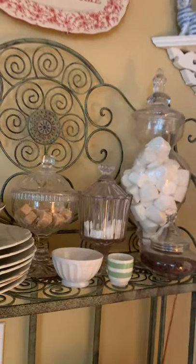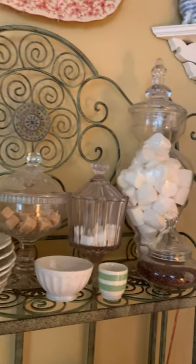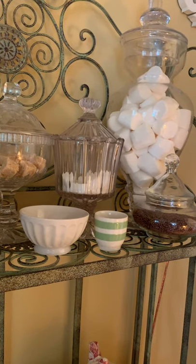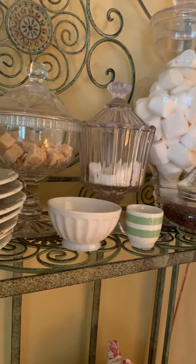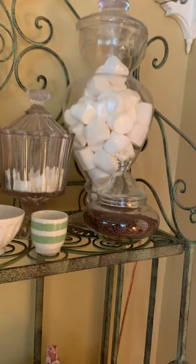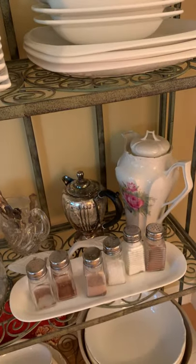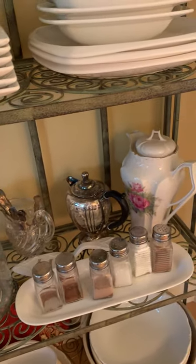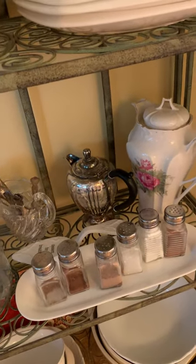Just some more food there. And then this was a little — not really a cocoa station, but there's sugar cubes, white and brown, marshmallows, chocolate sprinkles, some more things, a hot chocolate pot, some silver spoons, and things to put on cocoa and coffee.